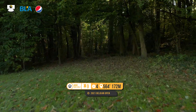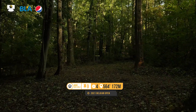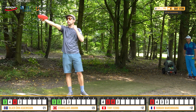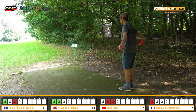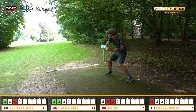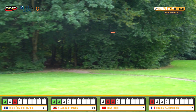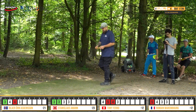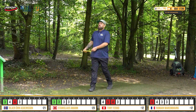Hole nine — the fifth hole of the final nine: par four, 172 meters. Really hug the forest on the right-hand side with your first shot to keep the tunnel shot open on your second, then get up and down for the birdie. Not the easiest par four — coming in under par on the average for this final nine, but with the top guys you'd expect them to get it. Stan coming with the big anhyzer on a mid-range — floating it in, great position. Everyone's favorite disc golf shot to watch fly.